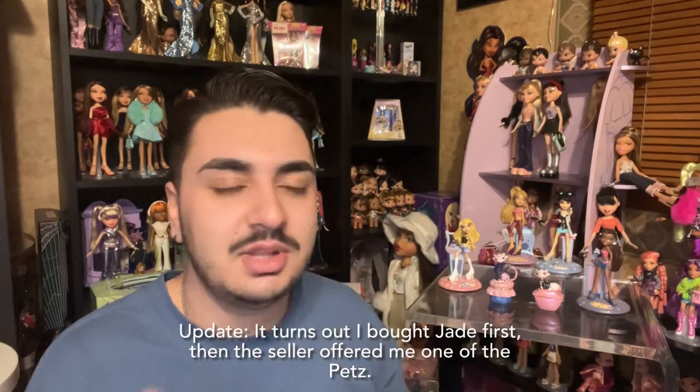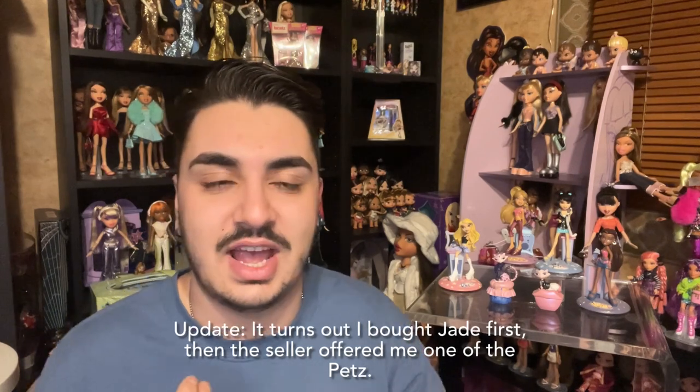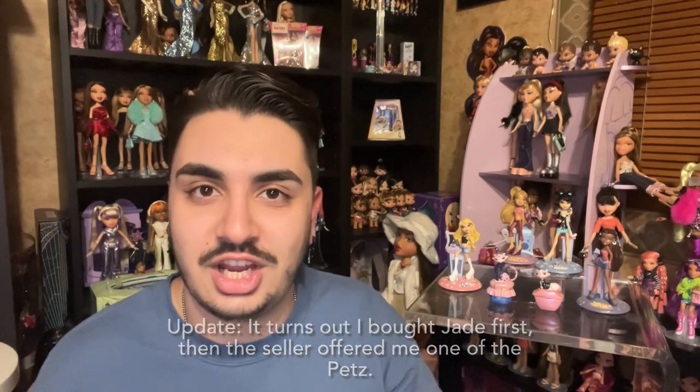The easiest ones to come by have surprisingly been Sasha and Yasmin — those are the ones I see often. Lately I've been seeing Jade a lot, but Chloe I had never seen except for one time on a local selling app. Chloe has been super hard to come by for me, so I jumped on the opportunity as soon as I saw her. I did pay a somewhat hefty price, but not too hefty.